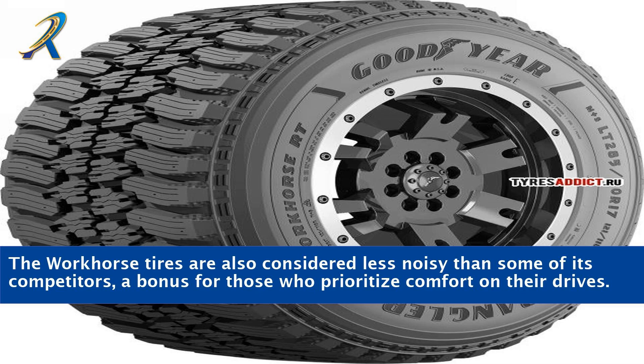The Workhorse tires are also considered less noisy than some of their competitors, a bonus for those who prioritize comfort on their drives.